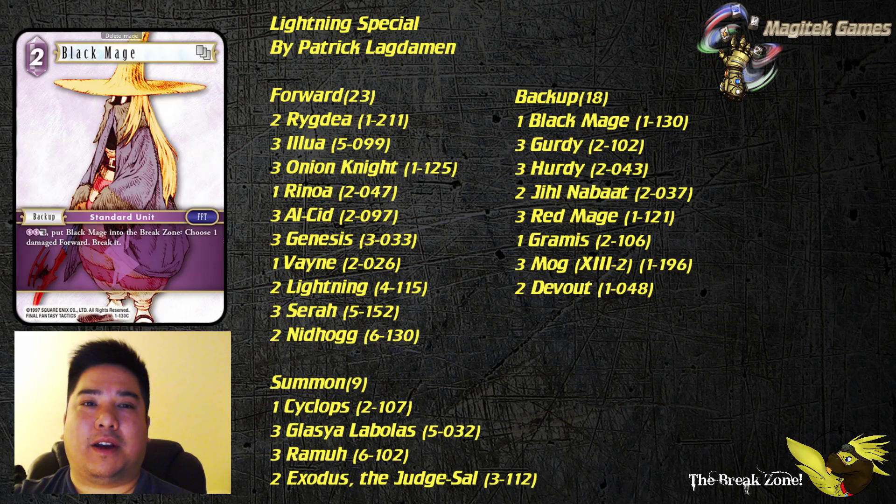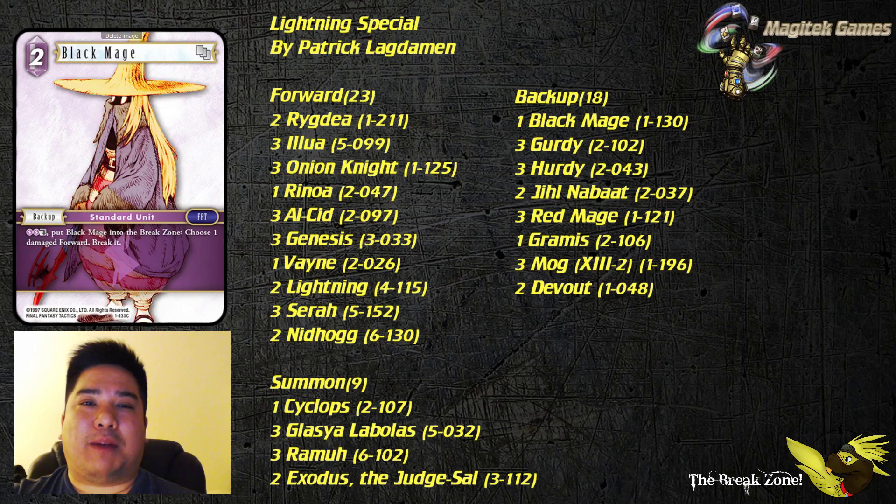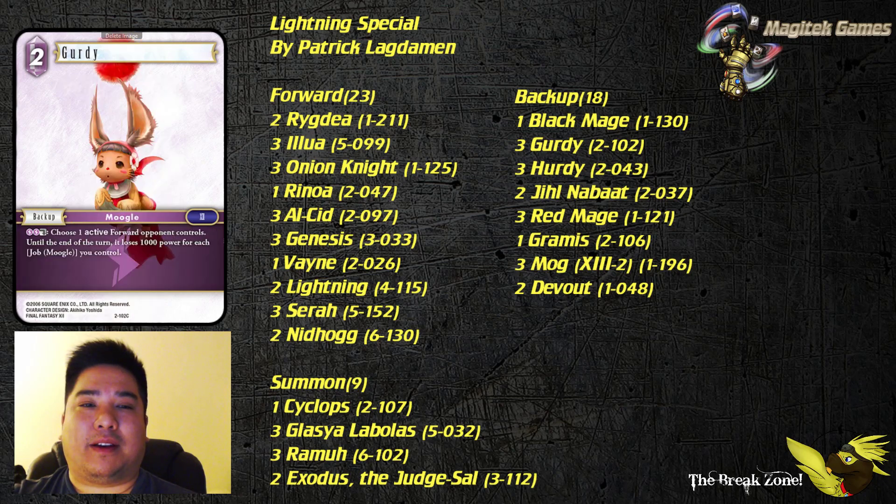Let's go over some of the backups. Starting off with Black Mage. You have a couple of ways to deal damage, and with Black Mage you'll be able to straight break the forward that you damaged. So if you use this along with, for example, Brigdea on the active forward, you'll be able to not only damage and break a forward, but also dull another one. Also, if your opponent blocks one of your smaller forwards, they have to consider the Black Mage ability — if that's the blocker they want to keep around, you'll be able to break it.